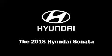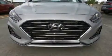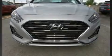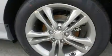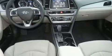Get excited about the 2018 Hyundai Sonata. This four-door, five-passenger sedan leads among competitors in its segment. It features an automatic transmission, front-wheel drive, and a 2.4-liter four-cylinder engine.